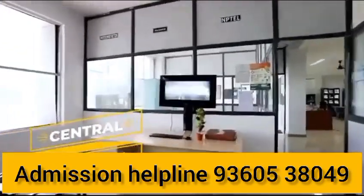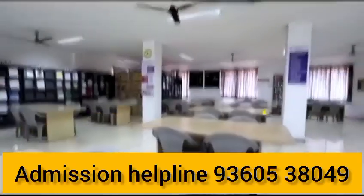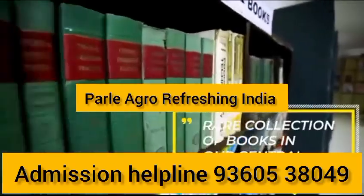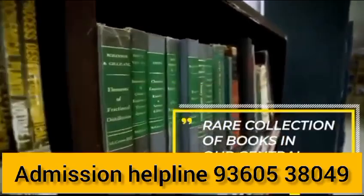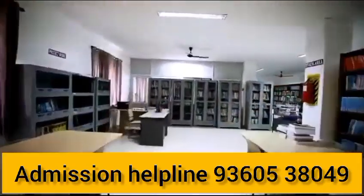There are top companies that offer placements, including Zoho, TVS Training Service, Parle Agro, and others. There are 65 plus companies that visit for placements, and students have received placement packages with salaries of 12 LPA and higher.